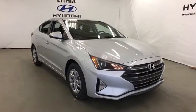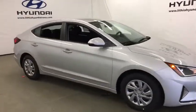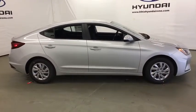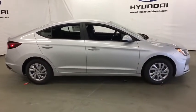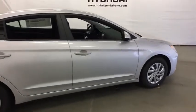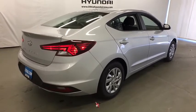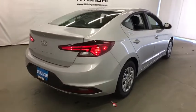2019 Hyundai Elantra. The Elantra boasts the most interior room in its class and gets an exceptional 35 mpg. With its luxurious standard features, the Elantra is an easy choice. This beauty is sure to make you the talk of the neighborhood, so call or drop in for a test drive today.